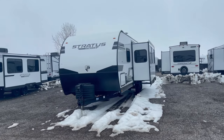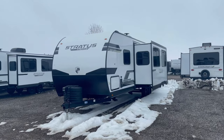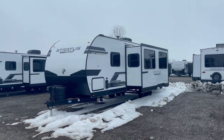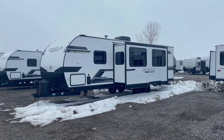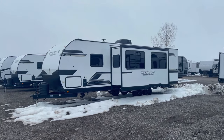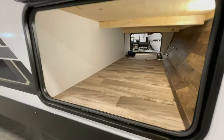Stay powered up with two 30 pound LP tanks with easy access covers for convenience. The walkable roof allows for hassle-free maintenance and inspections. There's also a Venture RV bottle opener and dog tie-down, providing fun versatility for outdoor activities.